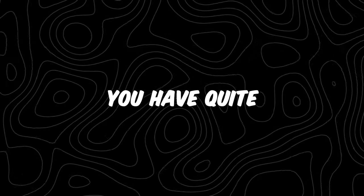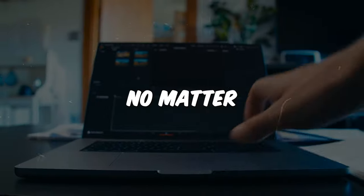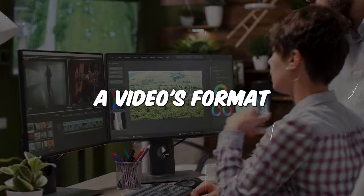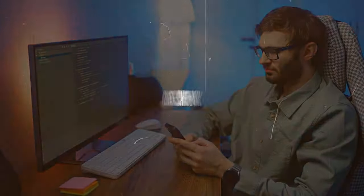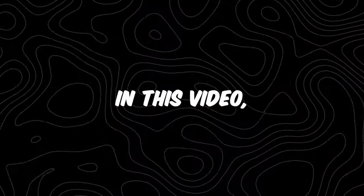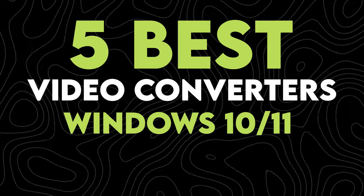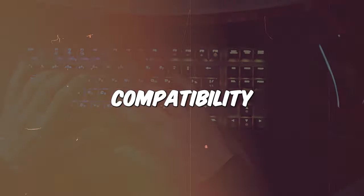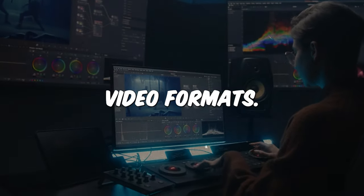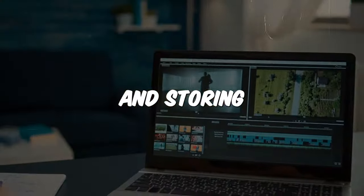If you need a free video converter, you have quite a few options at your fingertips. There's one for just about every use, no matter if you're trying to keep your entire video collection in one format, change a video's format to something more shareable, or shrink the size of your file to something a little more manageable.